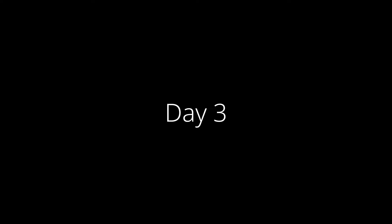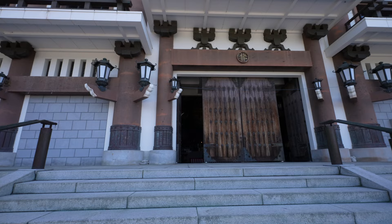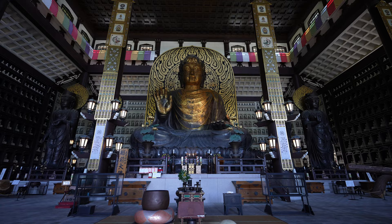We started day three with another incredibly Instagrammable spot, the Echizen Daibutsu. It was built in 1987 by Kyoshi Tara, founder of the Sogo Taxi Company, and was very, very cool.